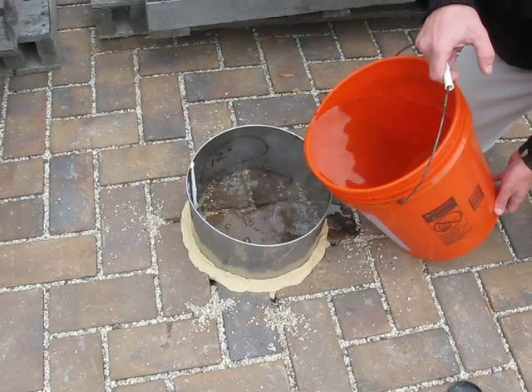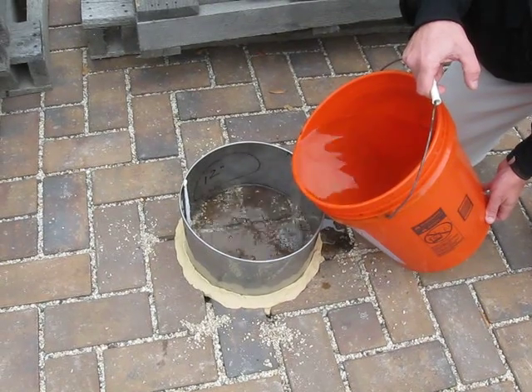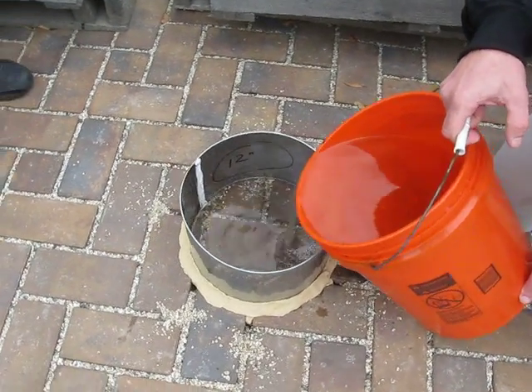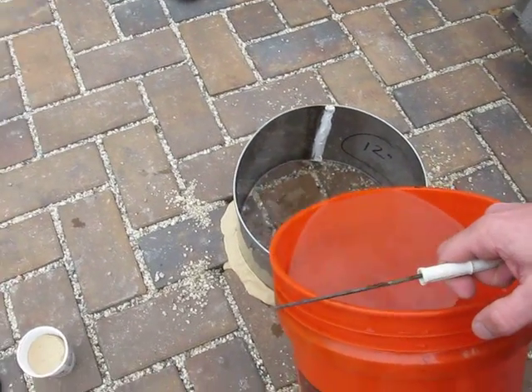We're performing ASTM 1701, which is a constant head surface infiltration test designed for pervious concrete. We're using it on Nicolauk's Eco Ridge permeable pavement system.